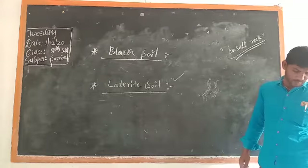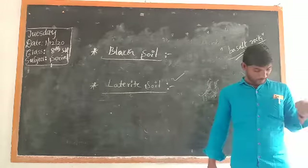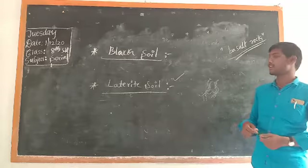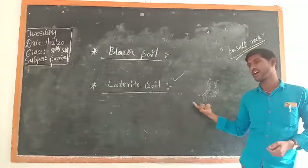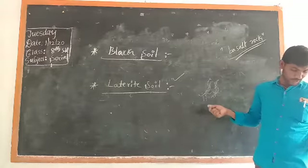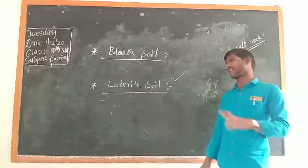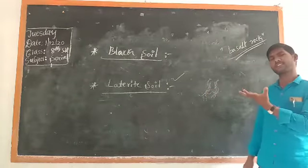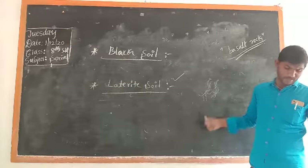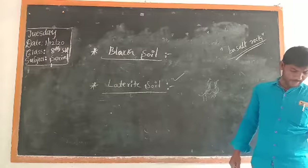Iron and aluminium, which are insoluble, remain in the top layers. That is why the soil becomes soft during the rainy season. The major quality of Laterite soil is that it is very smooth and soft during the rainy season, and dries up in the summer season. When summer comes, the soil becomes very dry, leading to the formation of Laterite rock.